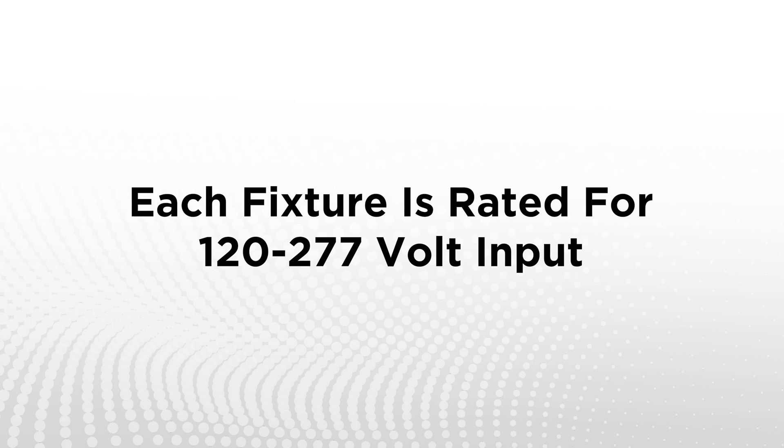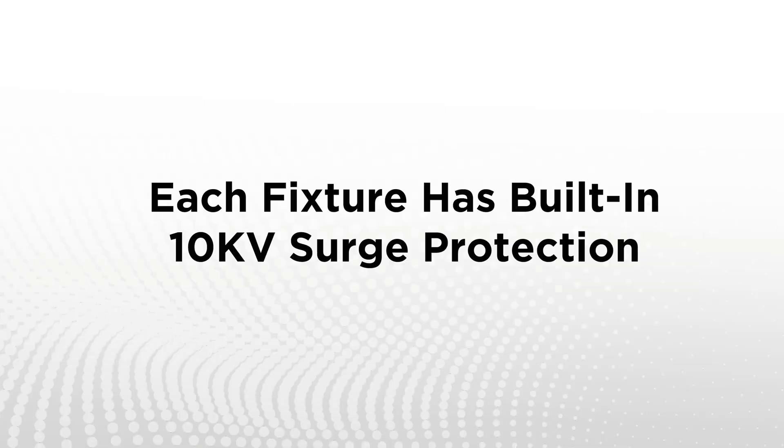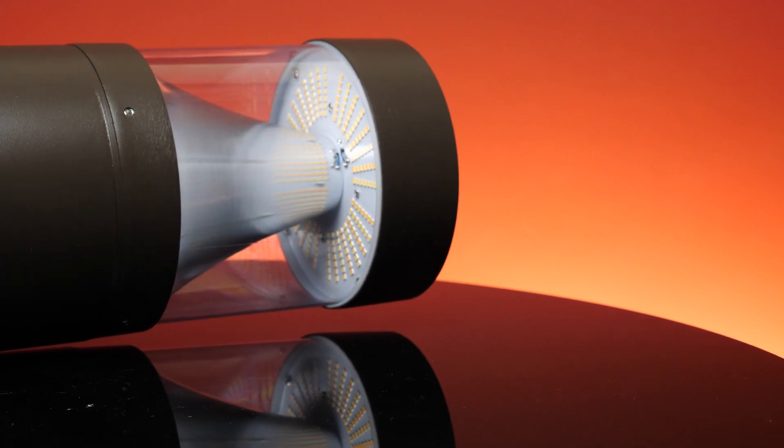Each fixture is rated for 120 to 277 volt input and can be dimmed with a 0 to 10 volt dimmer. These Bollards utilize Philips Lumula LEDs, some of the best in the industry. Each has built-in 10,000 kilovolt surge protection. All models have die-cast aluminum housing with a bronze powder coating to withstand demanding environments, and feature an anti-UV polycarbonate lens to resist yellowing over time.